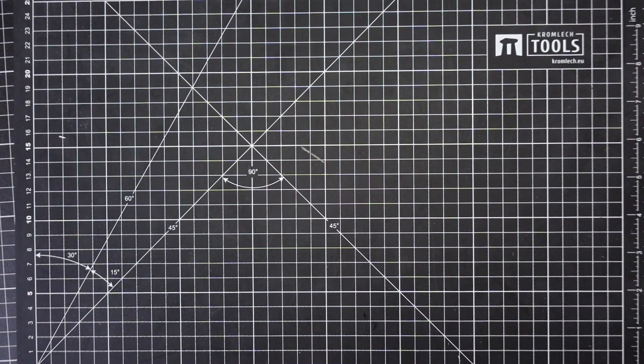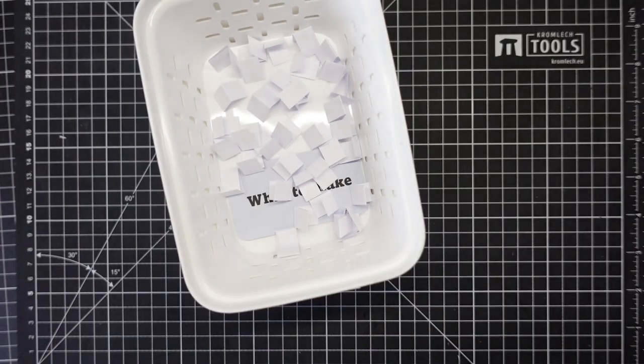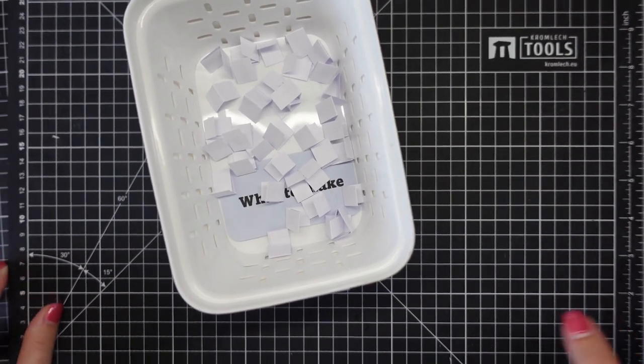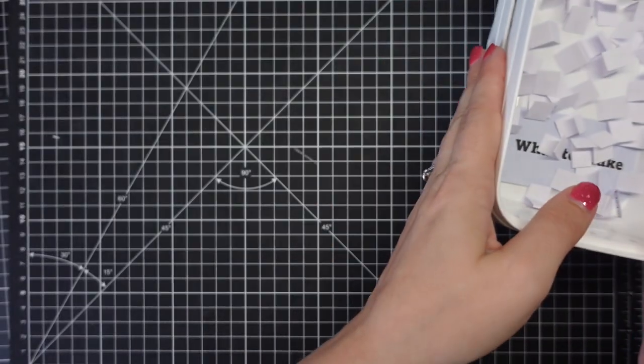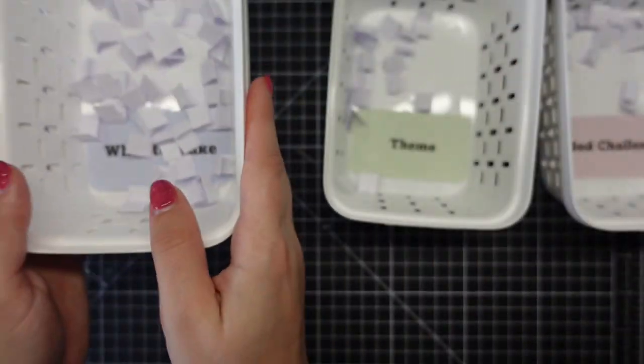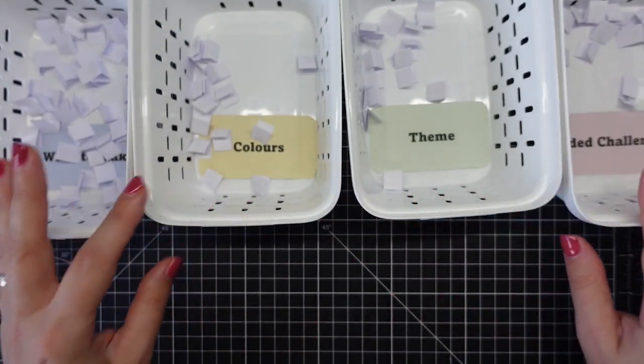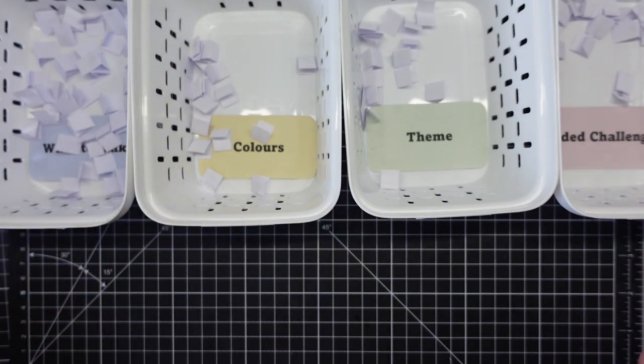Potluck prompts baskets are on the floor - I'll grab those up. You'll never guess what - I dropped them last weekend! There I am sat there working out which prompts go into which basket again. I ended up throwing them all over the floor.